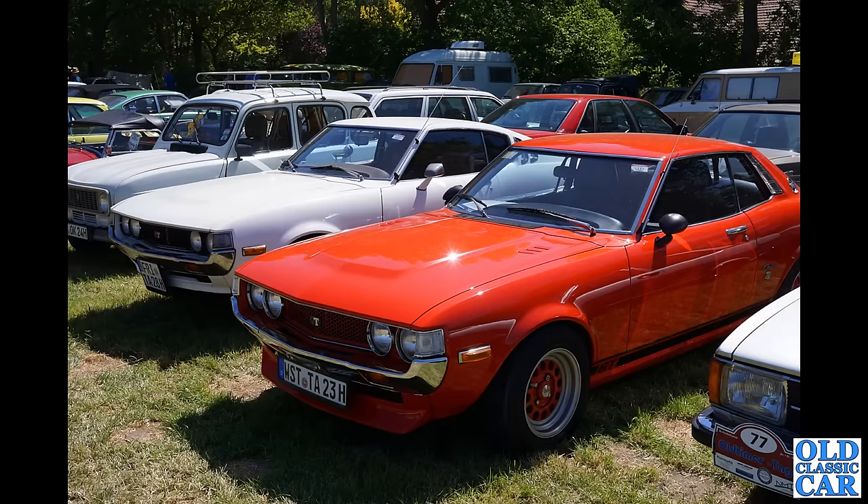A couple of classic Japanese Toyota Celicas here — the notchback in the foreground and a fastback alongside it in white. Next to that the good old Renault 4, complete with period roof rack, which I approve of greatly — always like a nice roof rack.